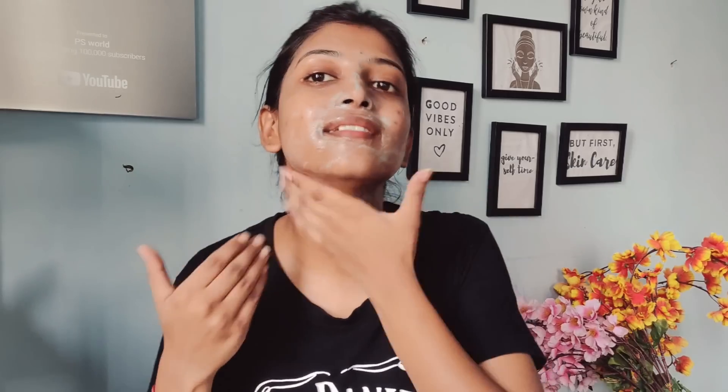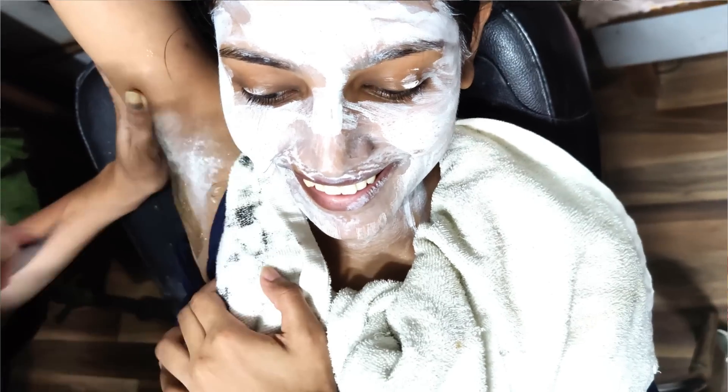Because due to some reason, my face had a lot of acne, so this has been very beneficial for it. After massaging, I wash my face well. You can see that I have a lot of acne breakouts, and now I am going to wash my face mask.